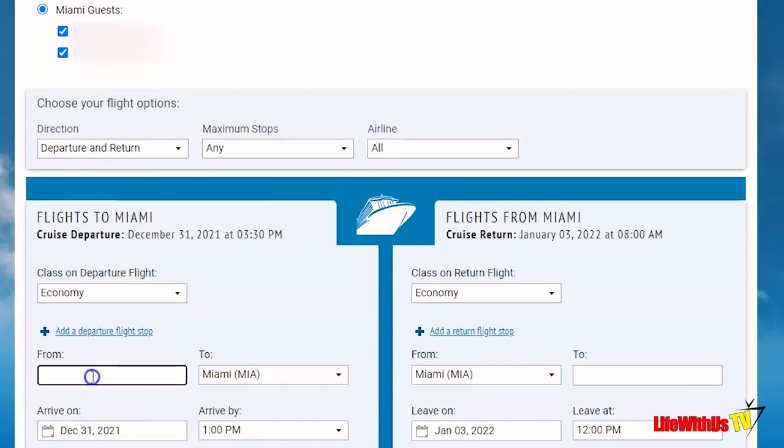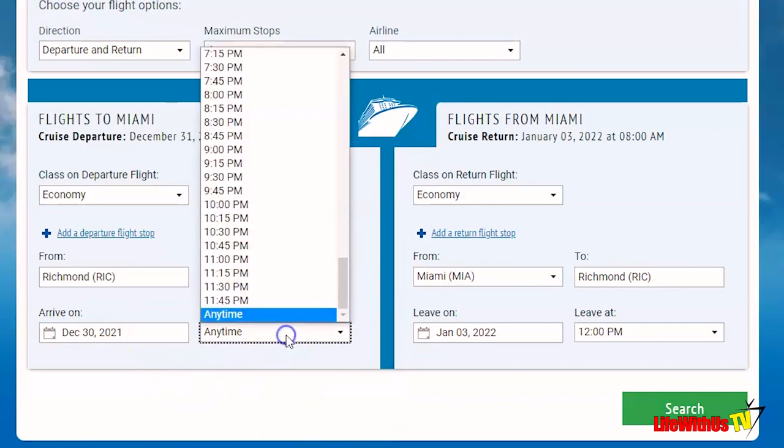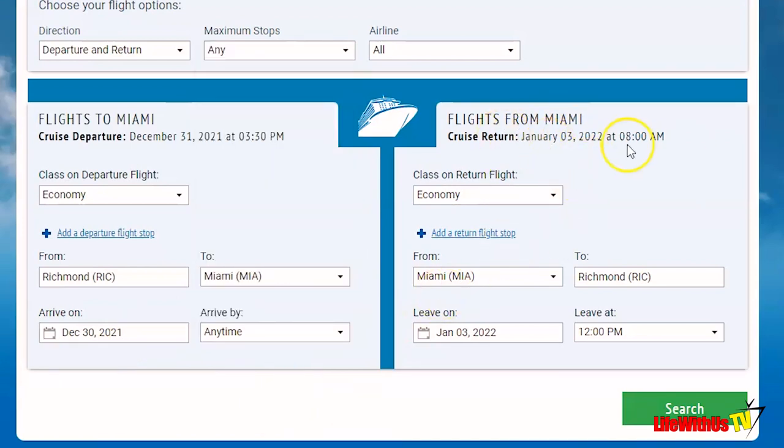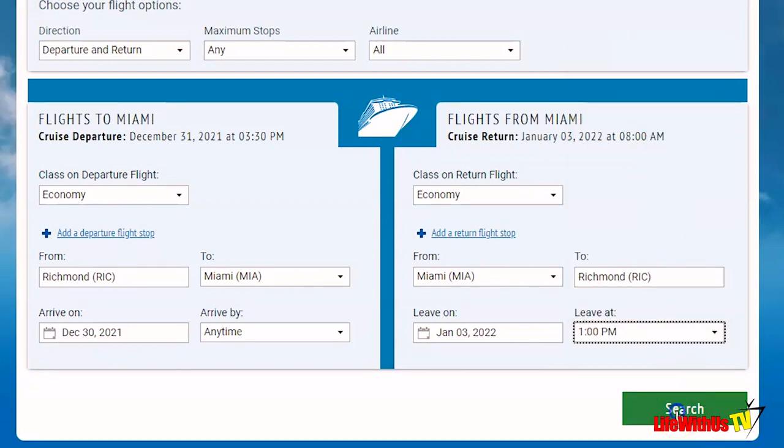It will usually pre-populate with where you're leaving from — this particular client is in Richmond, Virginia. The day of the cruise will populate, which is December 31st, but you can also come in on the 30th and arrive at any time. It will pre-populate the return date when the ship comes back into port. Notice you can fly into Miami or Fort Lauderdale on either end. Also, they will not allow you to book a return flight earlier than noon — a good rule of thumb if booking independently too, since getting off the ship, through transportation, and to the airport before 12 is highly unlikely.